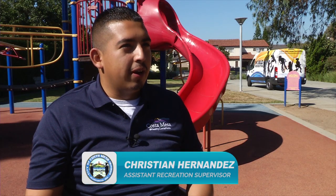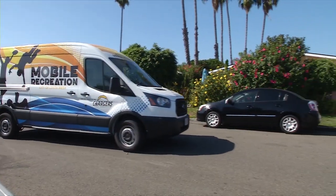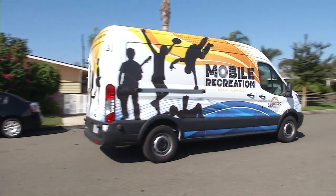The Parks and Community Services Department is really excited to relaunch the mobile recreation program. So is the city. We've been working on the program itself with budget and finances for a couple of months now. So we're very excited that it's actually rolling into the neighborhoods.